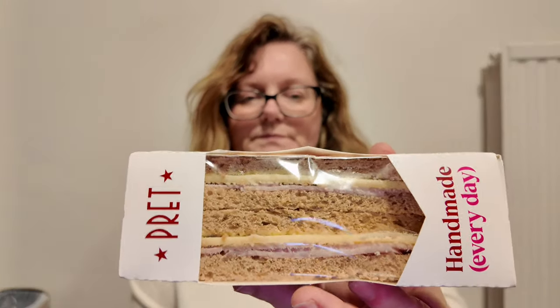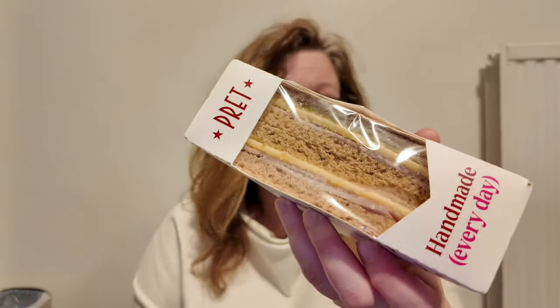There is a fridge downstairs — I'm in a youth hostel — but I'm not wanting to use it. Cheese and ham sandwich — you can have cheese, you can have ham, or cheese and ham. There's a decent cheese and ham sandwich, and then we have two more items.